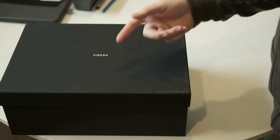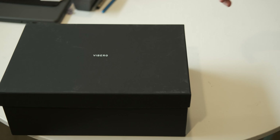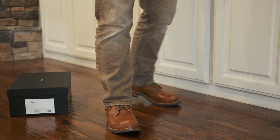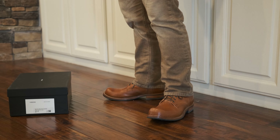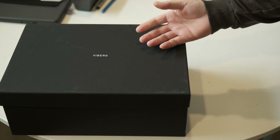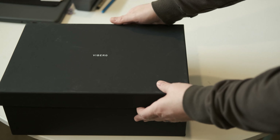Everyone always says you want to get the best, buy Viberg. I've seen that comment on Reddit a lot when I complain about quality control issues. I've always heard this concept that Viberg is the top of the line - the pinnacle. This is the brand to get if you want the best experience.